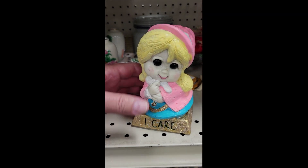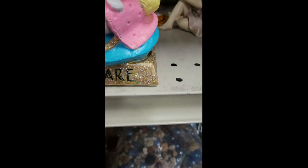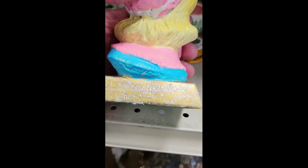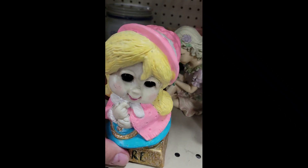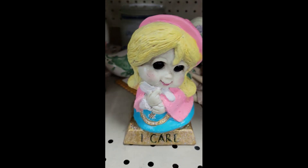Check this out. Aw, look at that — she's so cute. Somebody actually put glitter all around it, I don't know why. This is a Berries one and it's from '74. No, no, no. I don't know how much — yeah, $3. That's a big pass.